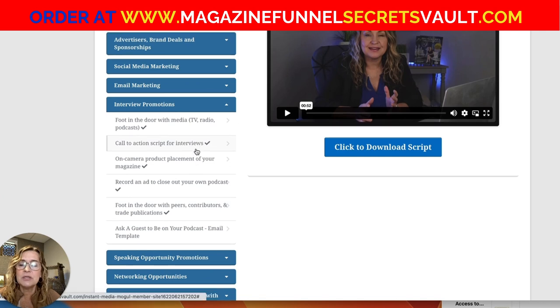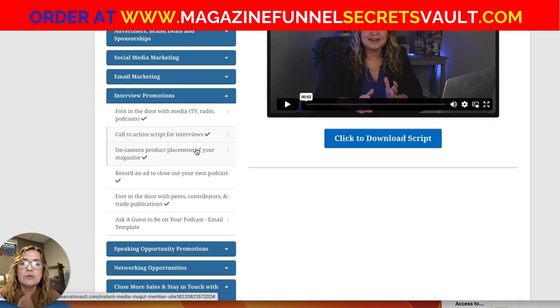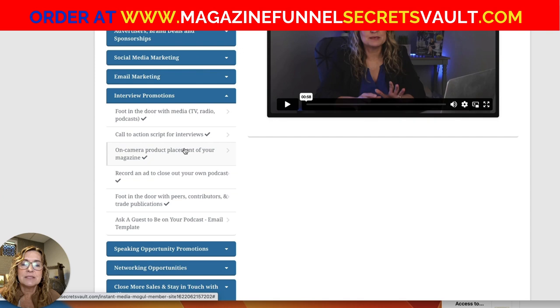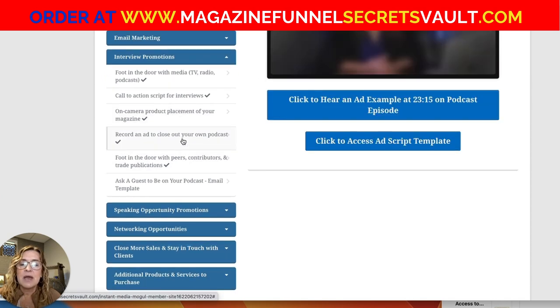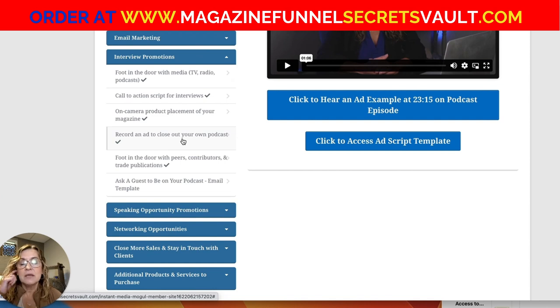I've also got scripts for interviews — if you get booked on podcast interviews, what to say to get your magazine promoted on other shows. There's also a video on using product placement of your magazine and how to record an ad. If you have your own podcast, I'm giving you an example podcast ad and a script — another time and money saver.